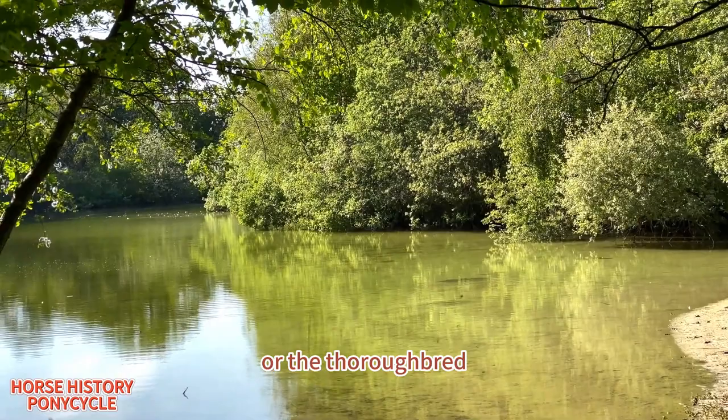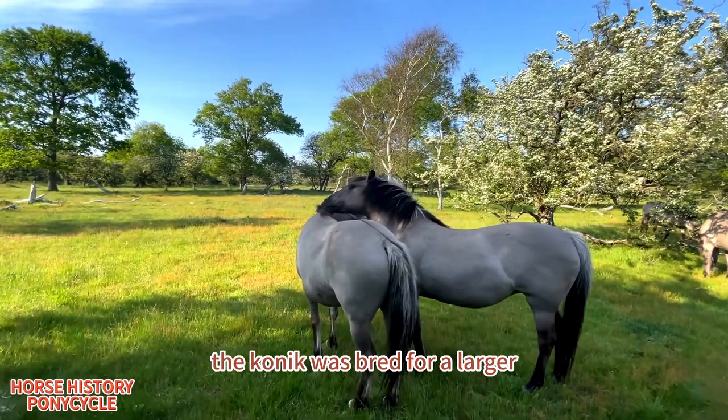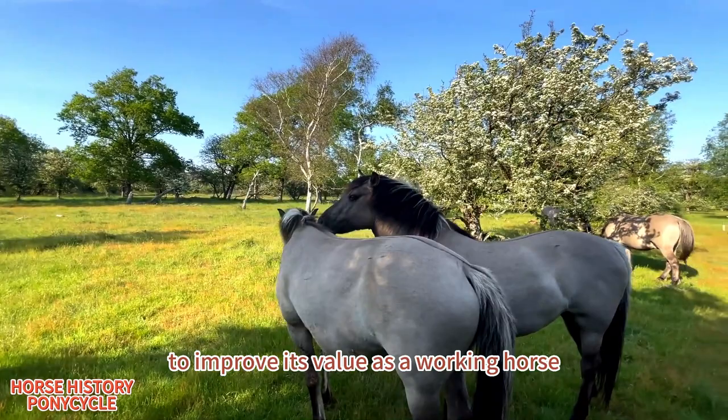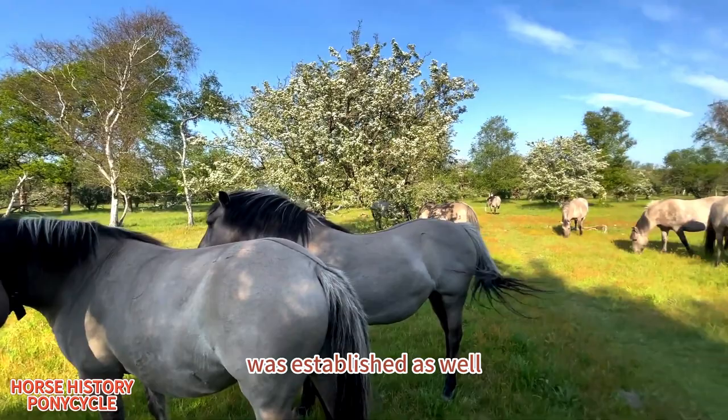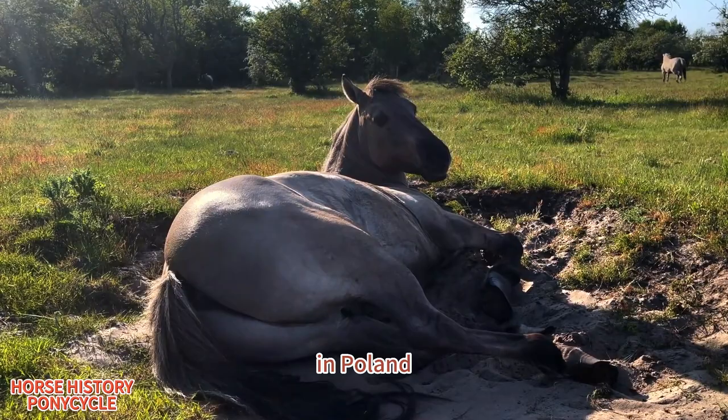Other breeders crossed Koniks with Anglo-Arabians or the Thoroughbred to increase their quality as a riding horse. Koniks today are bred either in barns or open reserves and under human guidance. The Konik was bred for a larger shoulder height in past decades to improve its value as a working horse. A more graceful appearance, especially of the head, was established as well. Black and sorrel horses have been largely selected out, but still appear on occasion, as do white markings.